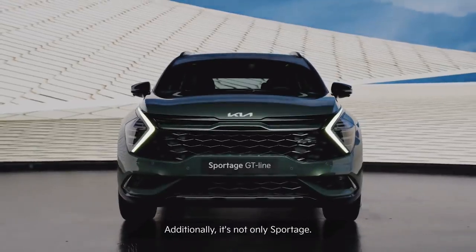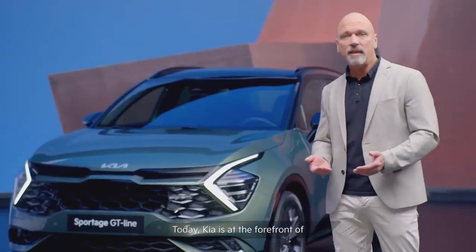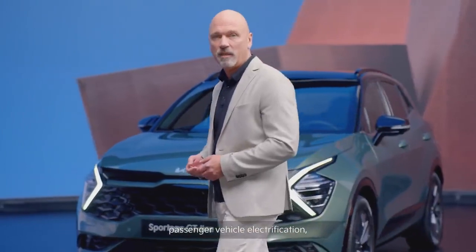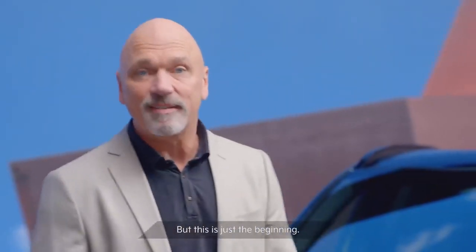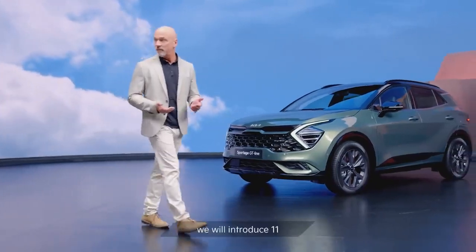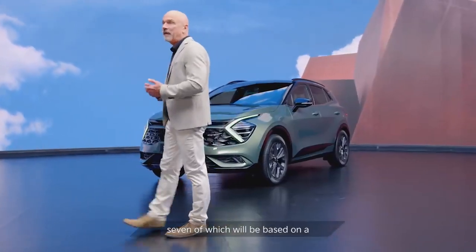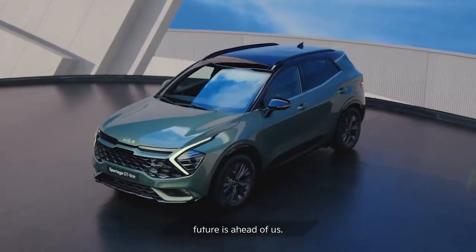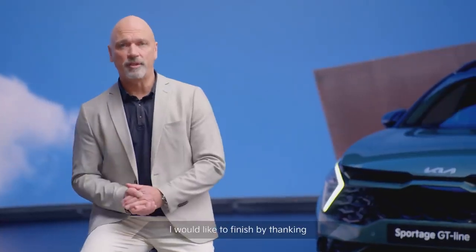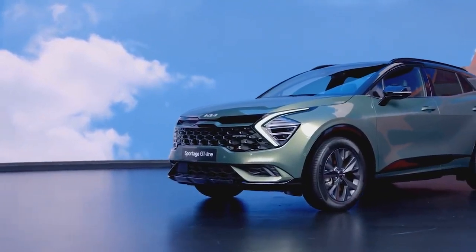Additionally, it's not only Sportage — there are a lot of innovations and products on their way to the future. Today, Kia is at the forefront of passenger vehicle electrification. There is a wide range of EVs, PHEVs and HEVs within our portfolio. But this is just the beginning. As a part of our Plan S strategy, we will introduce 11 new electric vehicles by 2025, seven of which will be based on a dedicated electric architecture. So, an exciting and eventful future is ahead of us. I would like to finish by thanking you all for joining us today. Kia — movement that inspires.